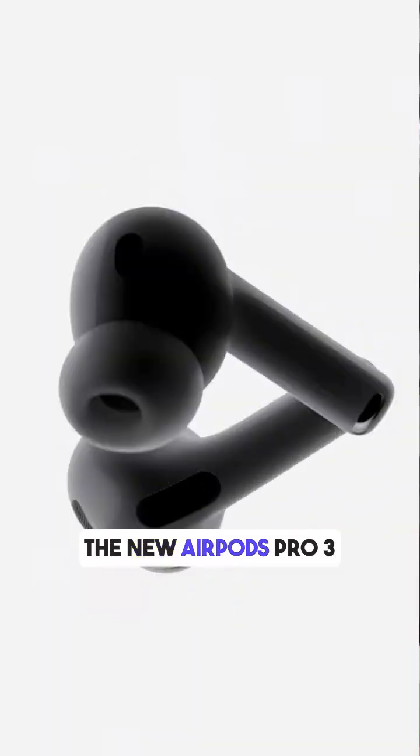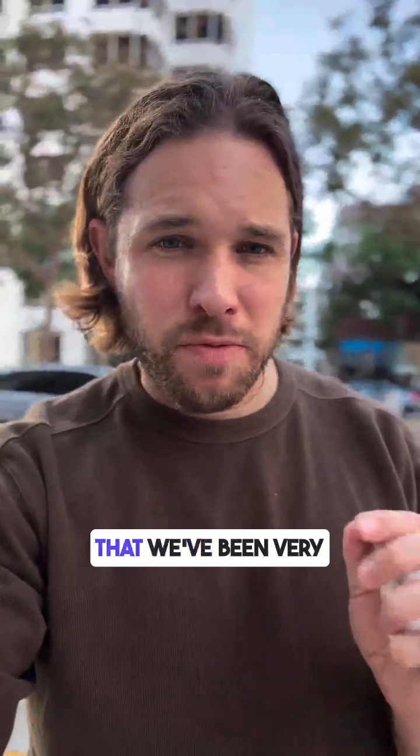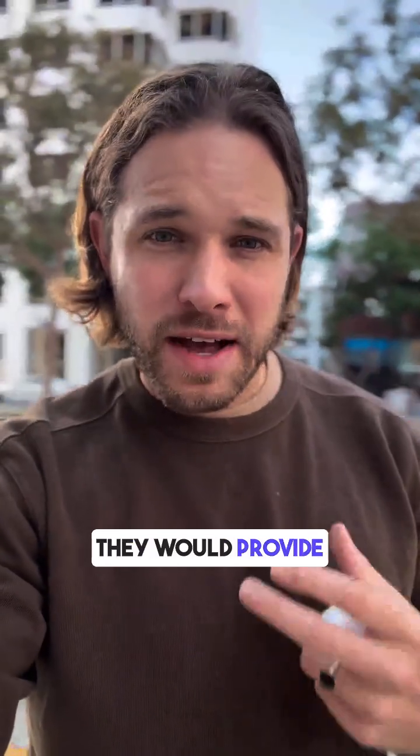Hey guys, Blake Hadwell here from soundly.com. I just finished watching the Apple release of the new AirPods Pro 3, and if you follow our channel at Soundly, you know that we've been very interested to see if they would provide any updates for their hearing health features specifically.